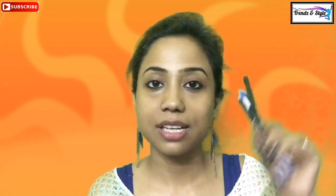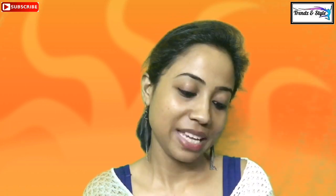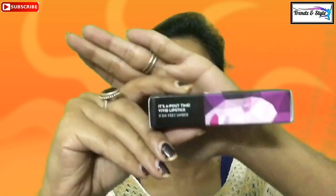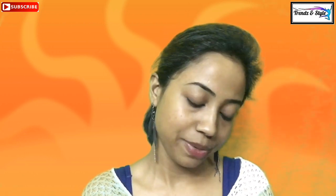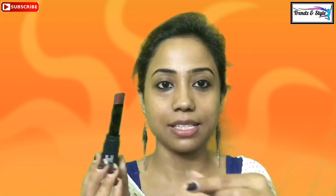The nail polish was 249 rupees and this kajal is again 249 rupees, so that's 500 rupees out of 999 spent. Now let's see what's next. This is the best part of the box — it's about time! This is the Vivid Lipstick, and the shade I chose is 11 '6 Feet Umber.' This is a full-size product and these lipsticks retail for 499 rupees, net weight 3.5 grams. It's a brown shade — let me swatch it and wear it for you.